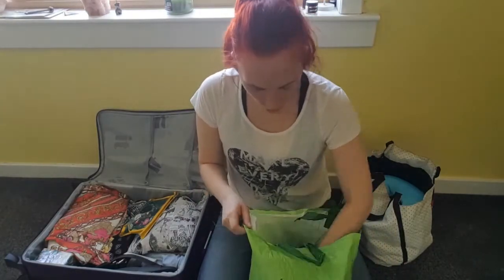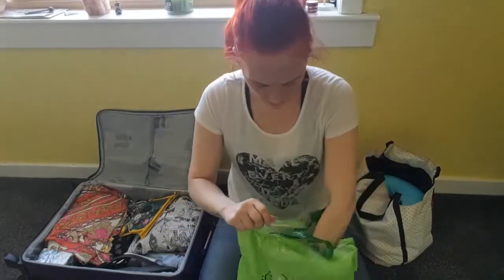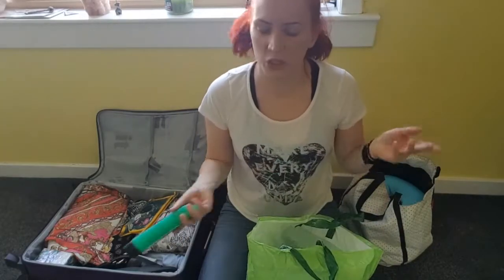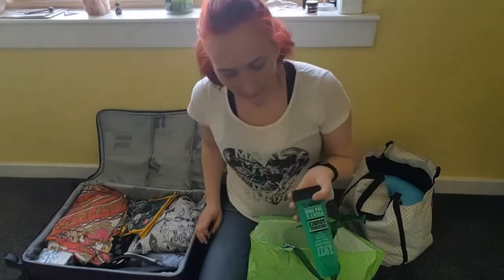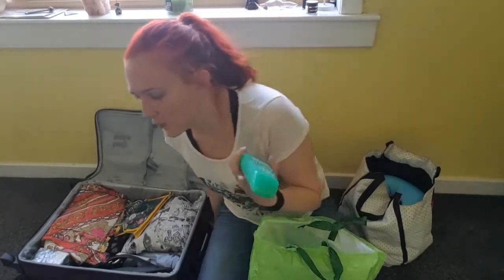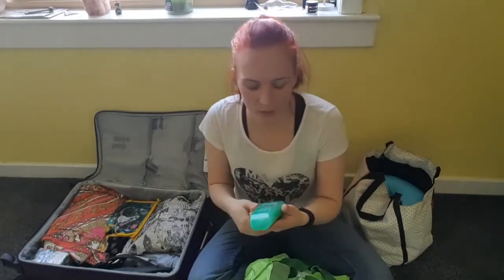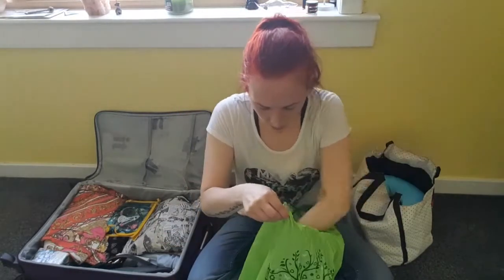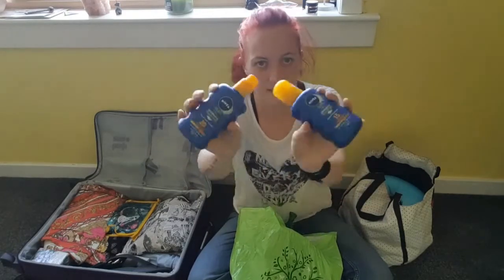I've got some hairspray, deodorant, and mouthwash — I think Taylor has the toothpaste, we weren't very good at communicating. I've also got the Aboriginal Source mint and tea tree body wash. Did anyone see that thing that went viral on Facebook about the woman washing her intimate bits with this? I'll put a link below — it was so funny. And of course some sun cream, can't say no to that.